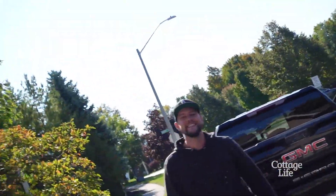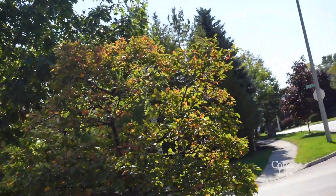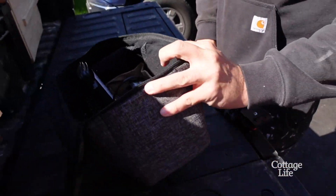All right, he's here! What's up? What's going on? How are you? Good to see you, man. This is it — that's where the magic happens right there.